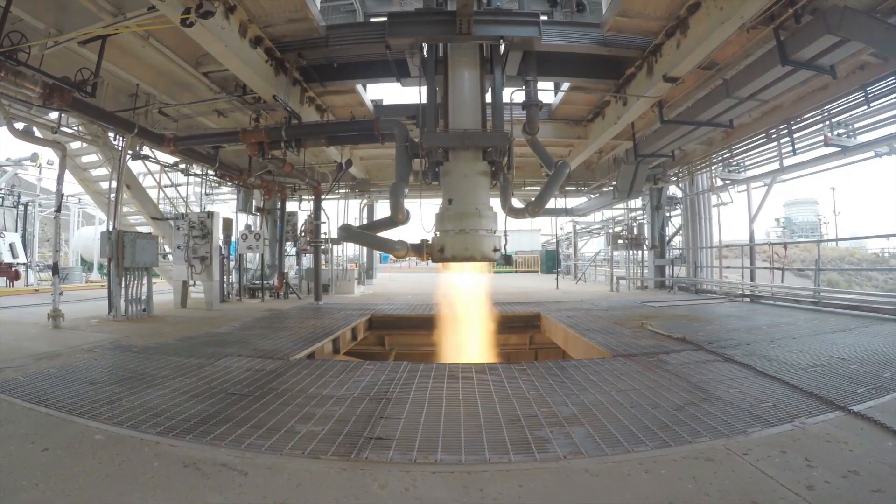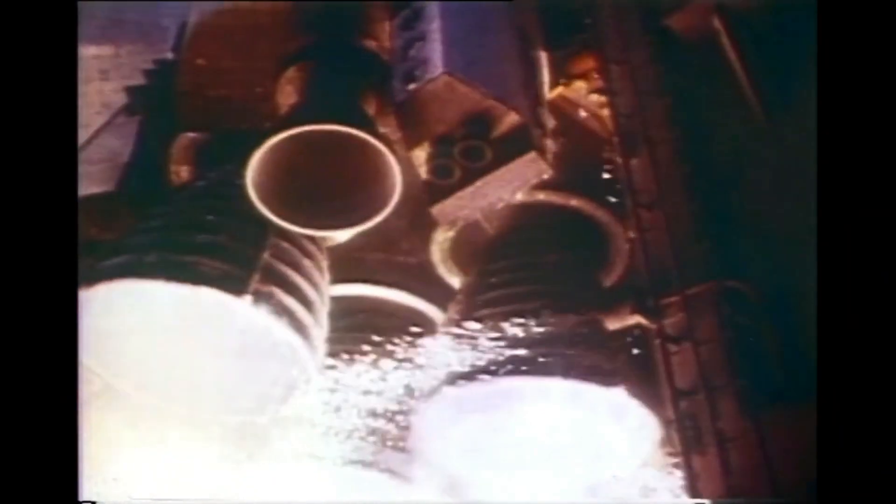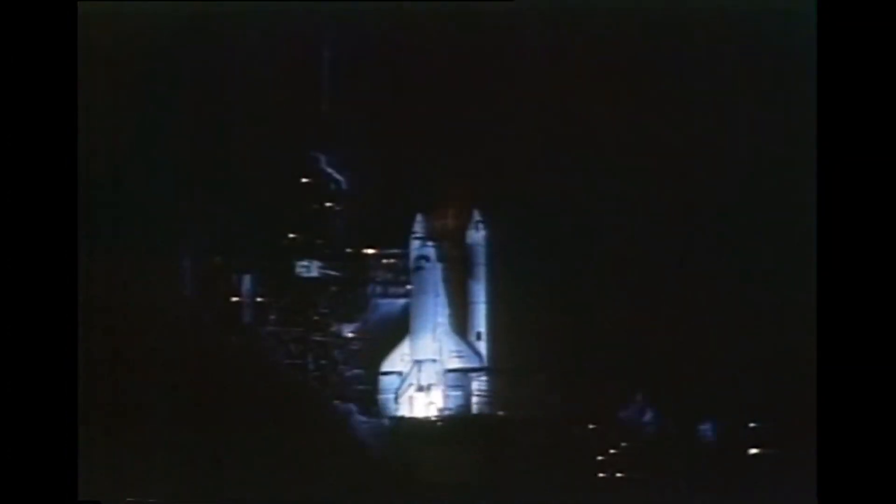In addition to the RS-25s, another engine flown on the Space Shuttle is being reused for SLS. This is the AJ-10, a small hypergolic engine used for orbital maneuvering on the Space Shuttle, and is now being repurposed as the service module engine for the Orion spacecraft. The AJ-10 flying on Artemis 1 has flown to space 19 times, with the first flight being on STS-41G in 1984.